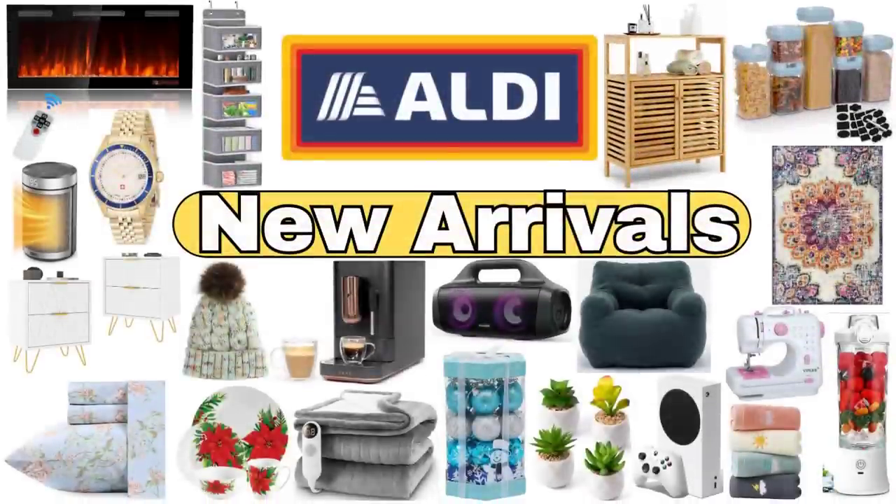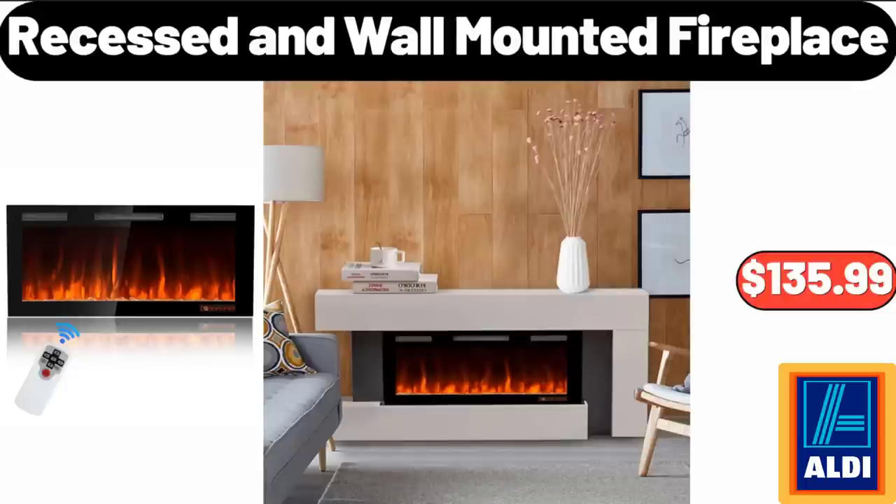Hello everyone, let's take a look together at the discounted products at Aldi Market. Recessed and Wall-Mounted Fireplace, $135.99.